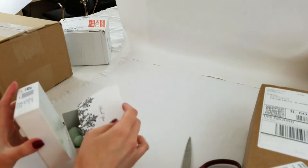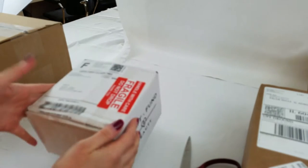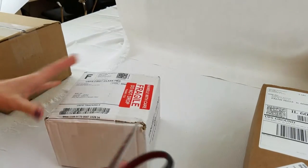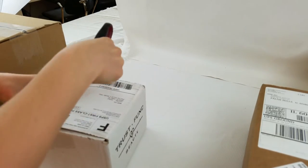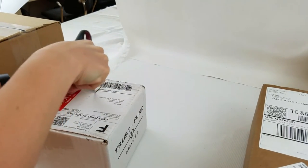Which one should we open next? This one says fragile, handle with care. This is from Trust Fund Beauty. Do you have any watchers? Hello everybody! I thought I saw Jen — I saw Jen!